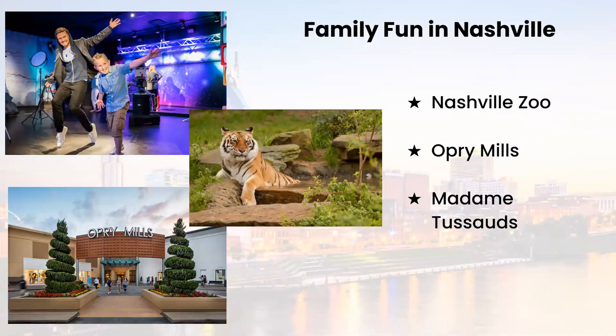Opry Mills is Tennessee's largest outlet and value shopping destination. It features more than 200 stores and is paired with unique family dining and entertainment options like Madame Tussauds Nashville. This attraction focuses solely on the lyrical legends that have shaped the musical landscape of America, and it's the only music-themed Madame Tussauds attraction in the world — right here in Music City. Located across the street from the Grand Ole Opry House, it allows visitors to step into immersive settings with over 50 of their favorite musical icons, from Johnny Cash and Elvis to Taylor Swift and Justin Timberlake.